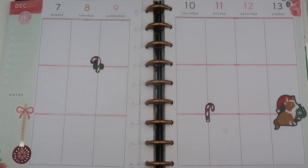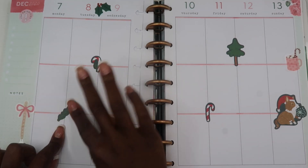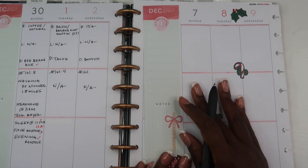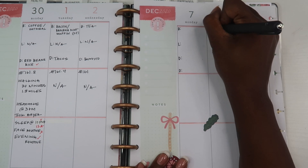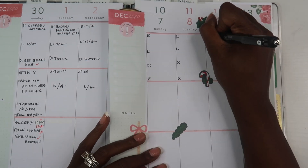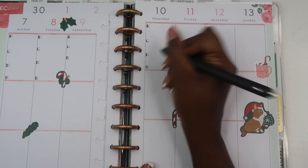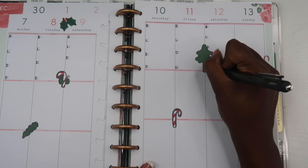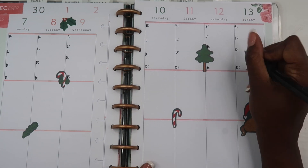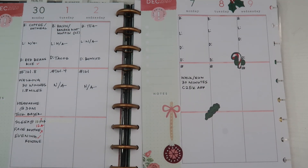If you're new to health and wellness planning, you might be thinking: what would I need to possibly put in this type of planner? The first idea is your meals. I do like to keep track of my meals. I don't plan what I'm going to eat here — I do that in my home planner — but I will keep track of what I actually ate in my health planner, because sometimes everything doesn't go as planned. I'll plan one thing and then eat something else.